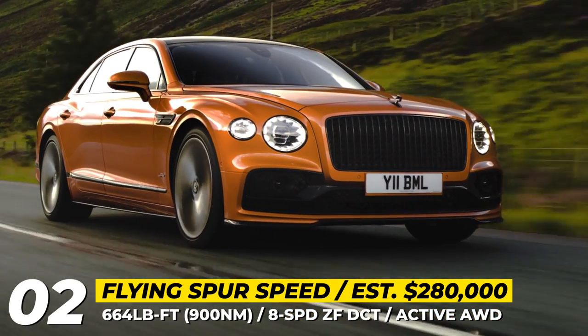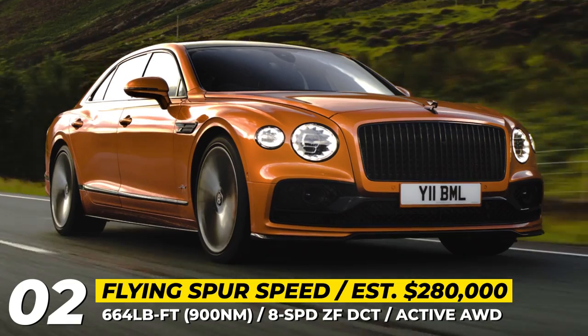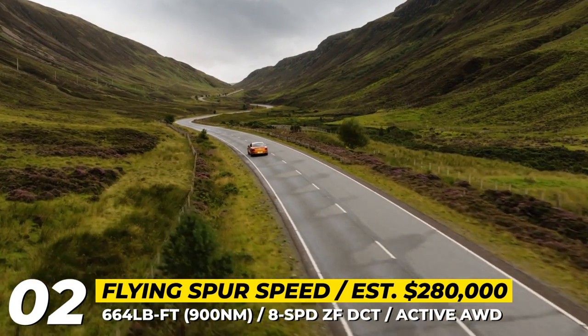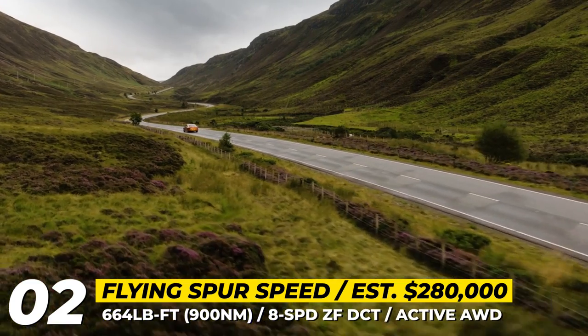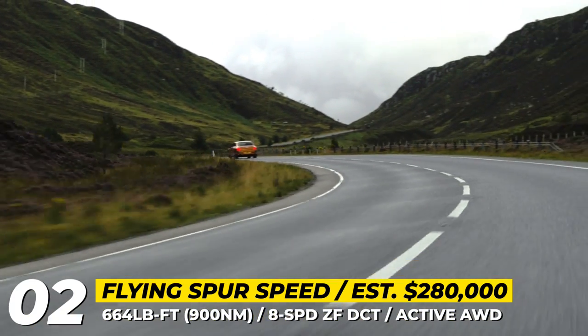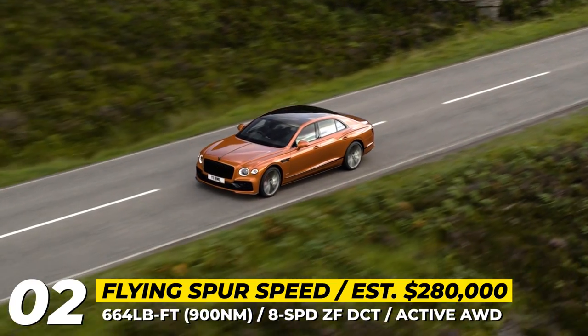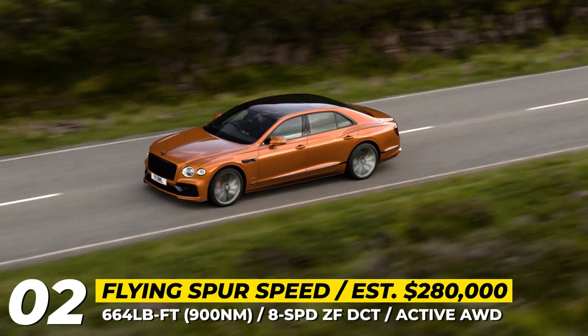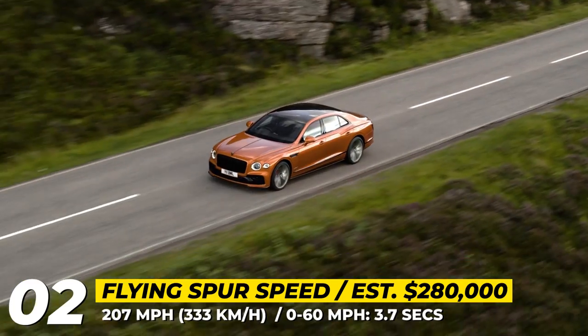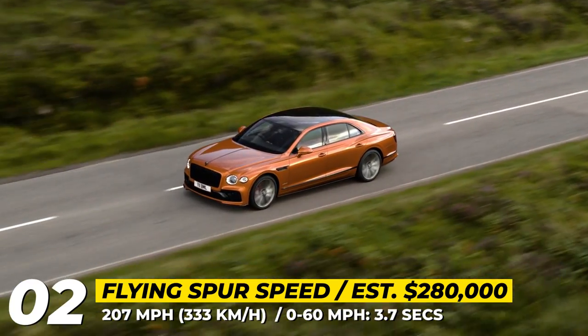The engine is paired with an 8-speed ZF-DCT and, as standard, it directs all output to the rear wheels. When conditions require, the active all-wheel drive system can automatically send up to 354 pound-feet of torque to the front axle. In addition, the Speed benefits from Bentley's Dynamic Ride chassis control, electronic all-wheel steering, and several driving modes.